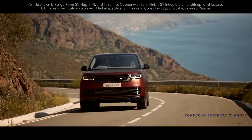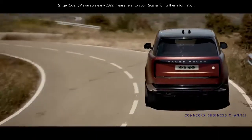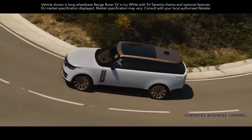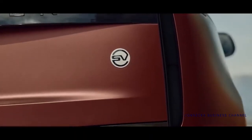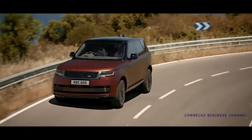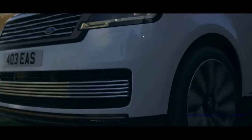The new Range Rover SV is an exquisite interpretation of Range Rover luxury and personalization. Both standard and long wheelbase models can be tailored to suit your needs. There are two new exterior and interior themes: SV Serenity, which epitomizes pure luxury, and SV Intrepid, with its focus on heightened dynamism. A hand-finished ceramic white and black SV roundel adds another exclusive touch. Unique SV elements include the stunning grille design and front bumper.